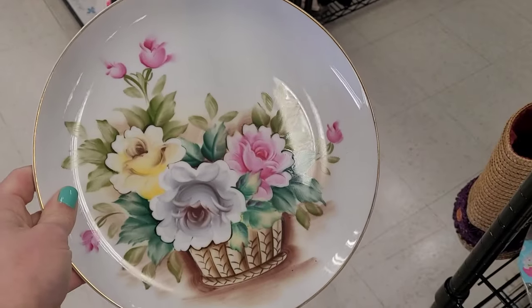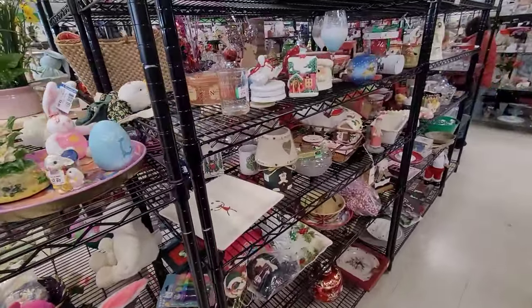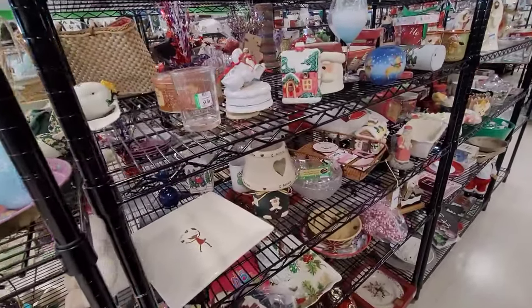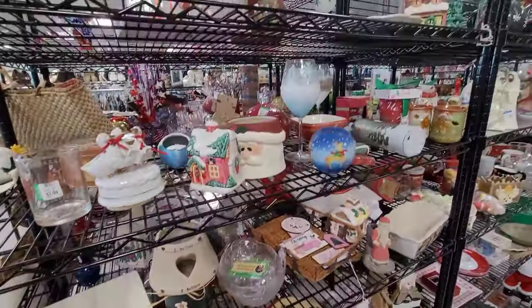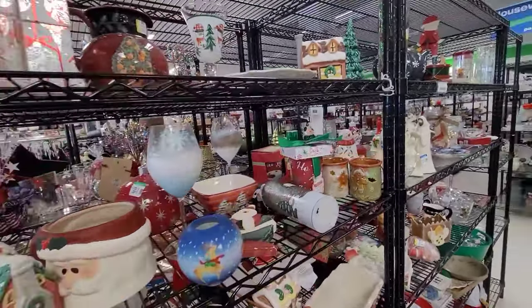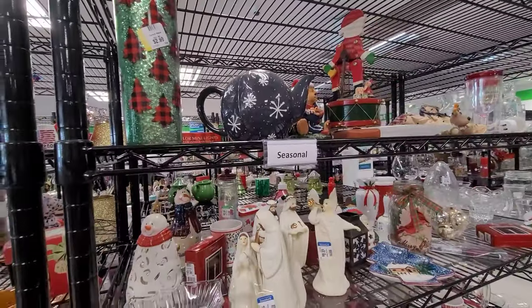Beautiful plate — I believe made in Japan. The sticker was mostly peeled off so it was hard to tell, but it does remind me of those made-in-Japan plates and dishware. And I love that our Goodwill still has the Christmas stuff out; I still love to go through and see what they have. I'm glad they don't pull it out just one time a year.